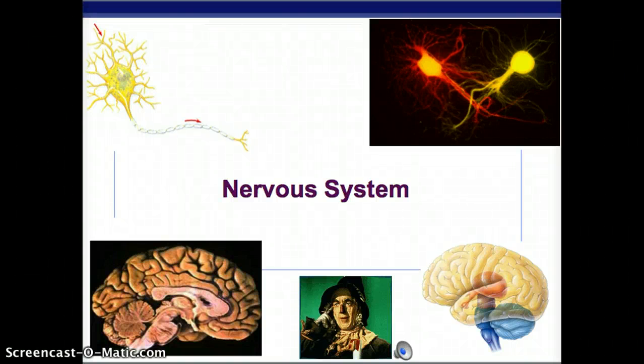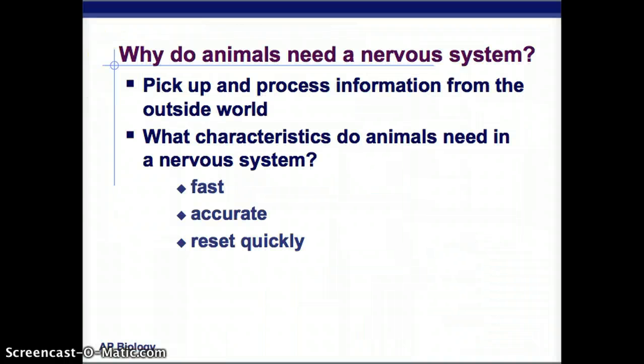Today we're going to talk about the nervous system, and it is thoroughly in-depth. We need a way to pick up and process the information that comes from the outside world — that's why the nervous system exists.